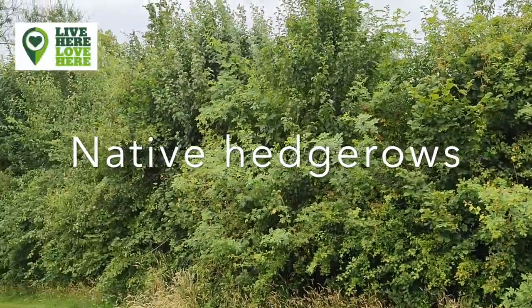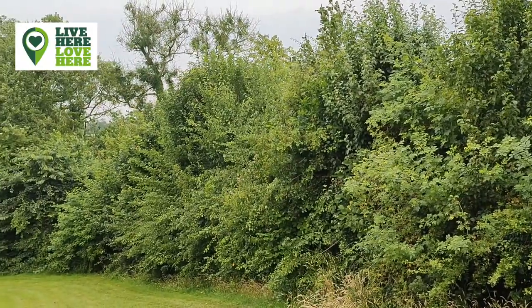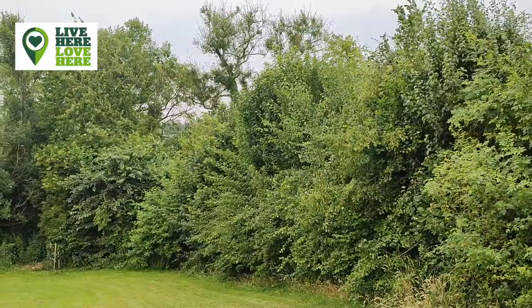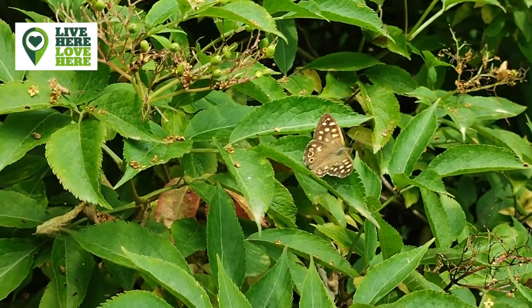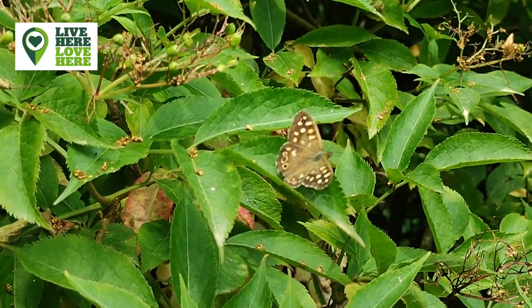Planting native hedging is one of the best ways to increase biodiversity, create wildlife corridors, and is also a great alternative to fencing. All sorts of wildlife, from birds to butterflies, depend on hedges. Here's a closer look at one example.